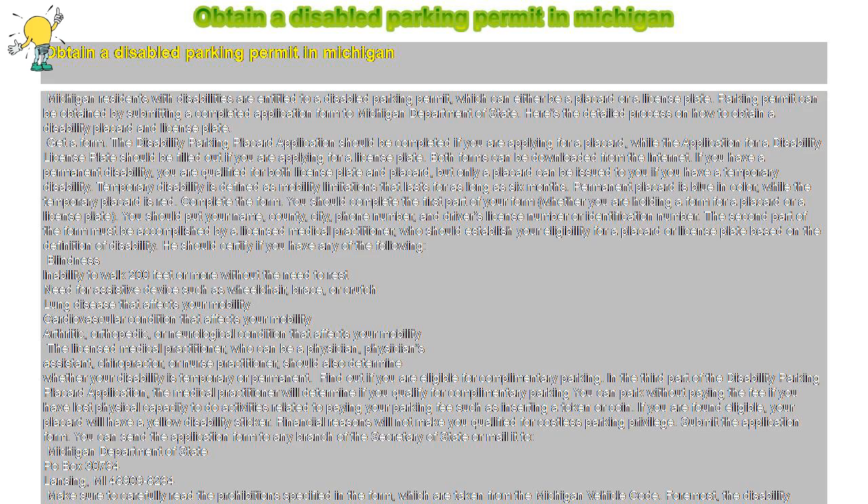Find out if you are eligible for complimentary parking. In the third part of the disability parking placard application, the medical practitioner will determine if you qualify for complimentary parking. You can park without paying the fee if you have lost the physical capacity to perform activities related to paying your parking fee, such as inserting a token or coin. If you are found eligible, your placard will have a yellow disability sticker. Financial reasons will not make you qualified for the costless parking privilege.